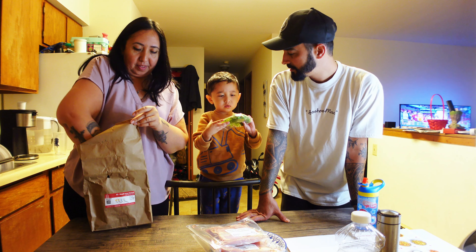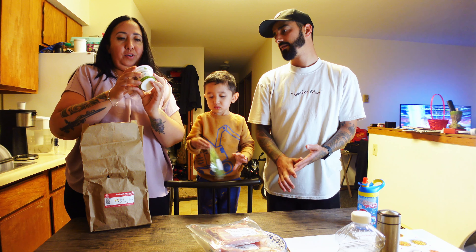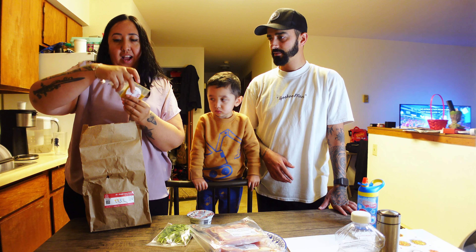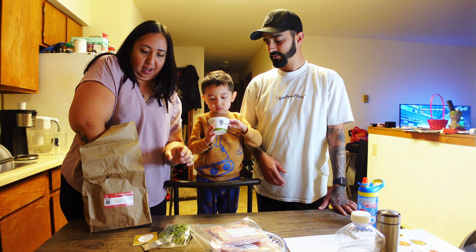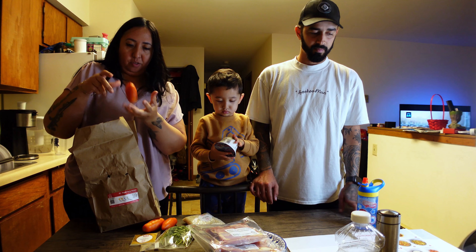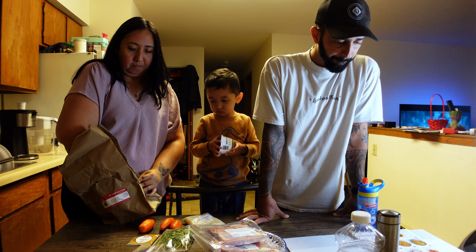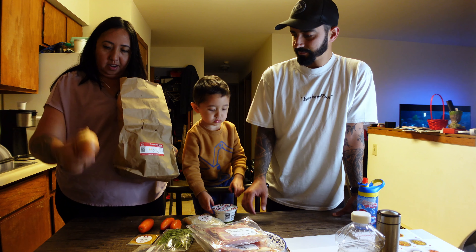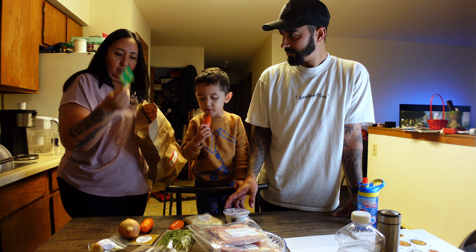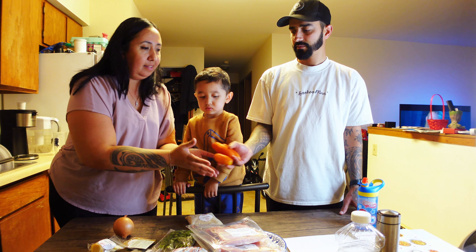So what we are doing is our first time meal with Ismus Eats, where they bring our meals to the house. This is not a paid promotion. I just want to try it out to make it easier for me — less going to the store. I have all my ingredients shipped right to my front door, and I can just cook when I get home from work. Here's the chef, the sous chef, the mini chef.